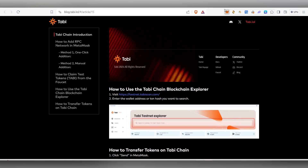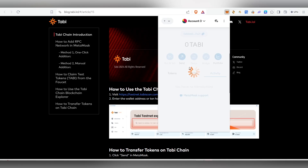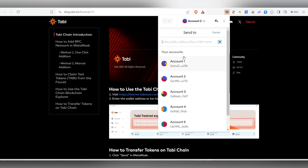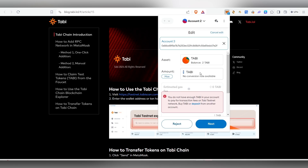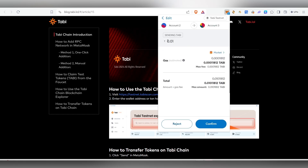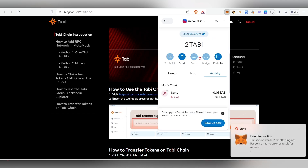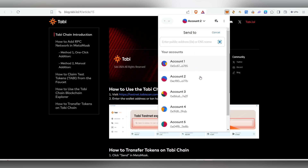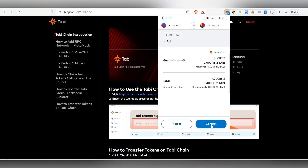I'm having multiple wallets, so I'll choose another one of mine, copy that address, come back, and click Send. Just paste the address and type the amount — you can send however much you want. I'm going to send 0.01 Tobi, click Next, and then click Confirm. Once you confirm, it will send from here to that wallet address.